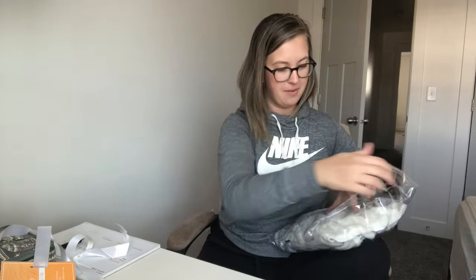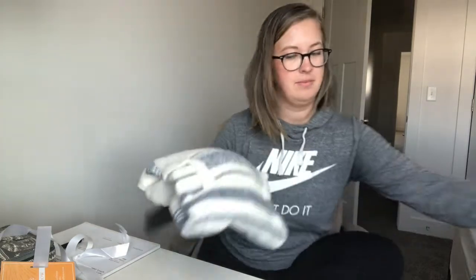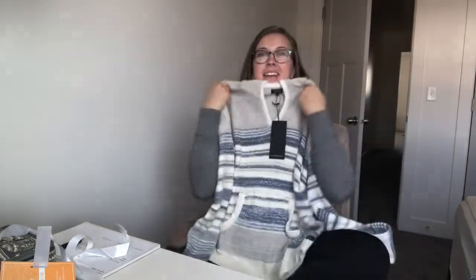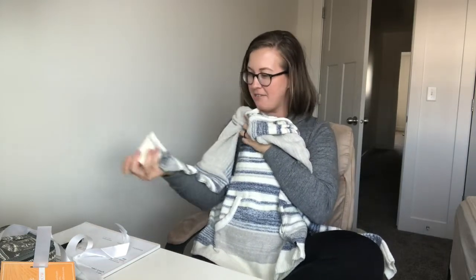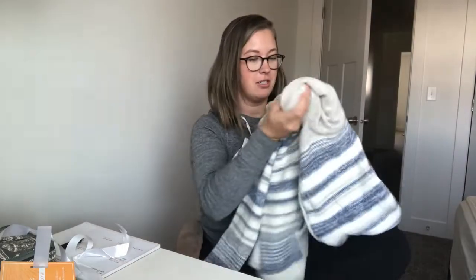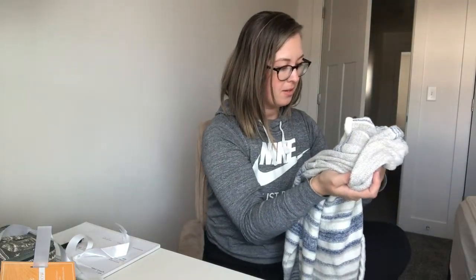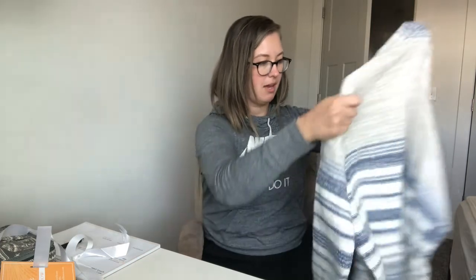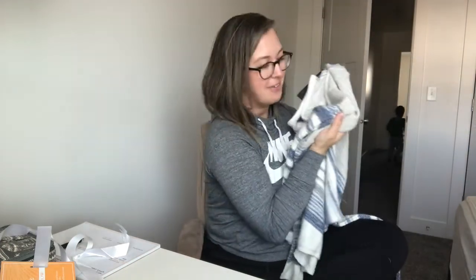It looks like a sweater — it's so cute! This is so cozy, I love it. It's not too heavy. This is perfect — it's just like a striped blue sweater, not thin but not thick. It would be a perfect beach cover-up or even just a shirt to wear on a spring or fall day. I absolutely love this. It's from LRIA clothing dot com. Oh, and there's a cute little pineapple on it!